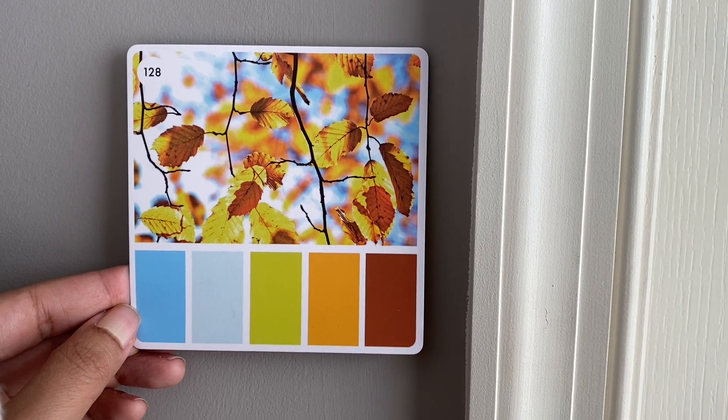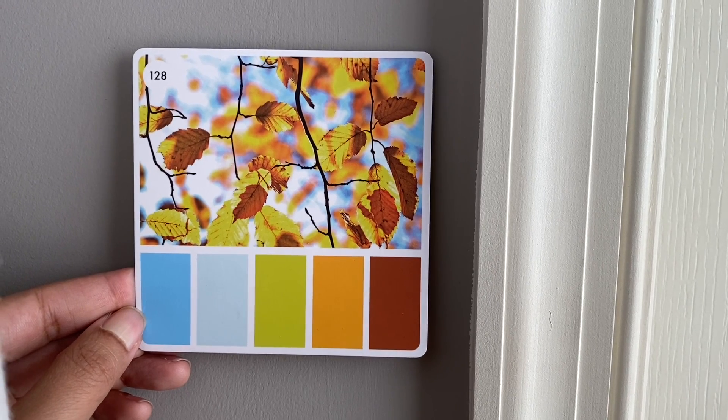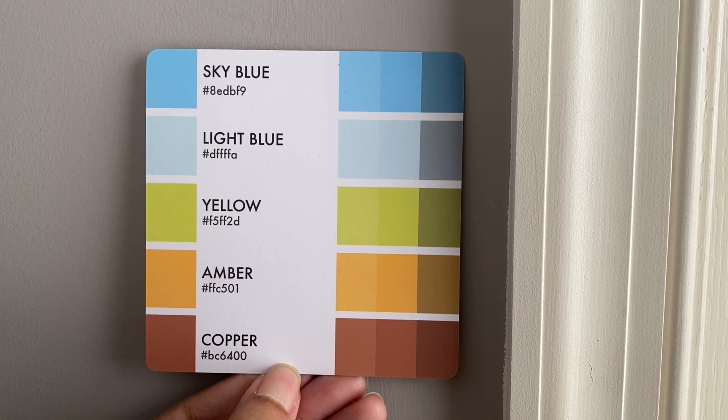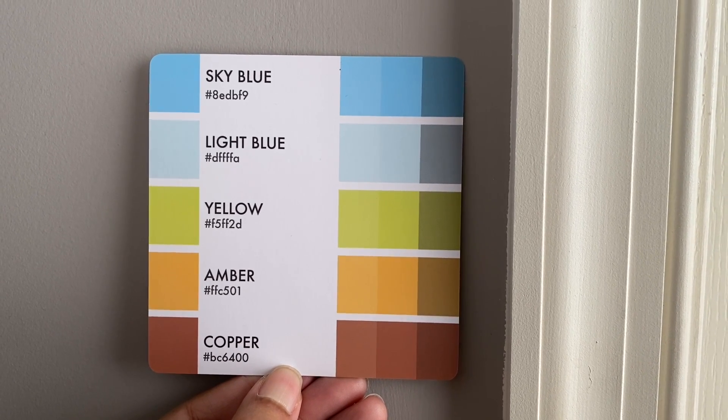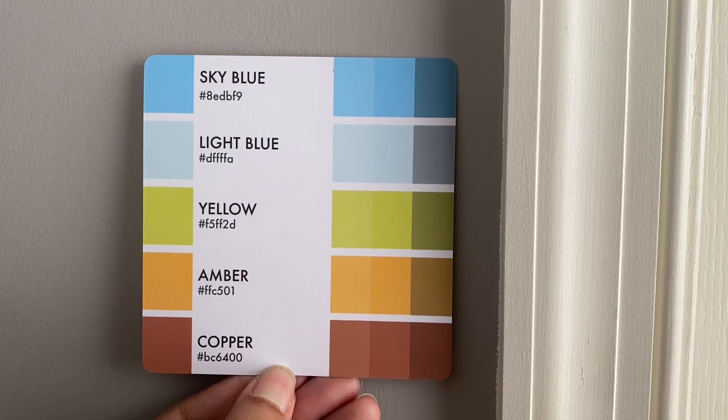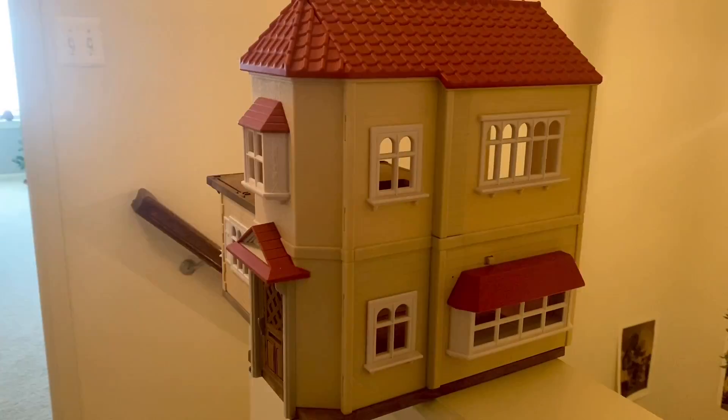How appropriate for this time of year because the photo looks like a transition between summer and fall. On the back of the card you could see the name of the colors: sky blue, light blue, yellow, amber, and copper. On this card the yellow looks more like a green but we're going to go with it.